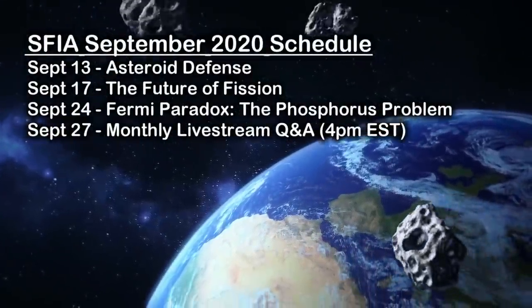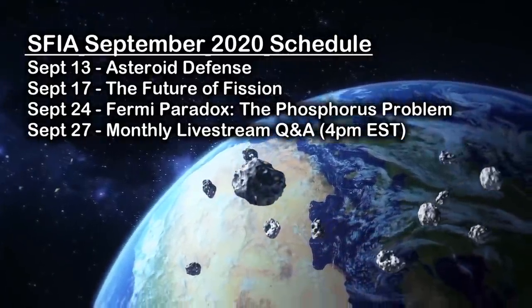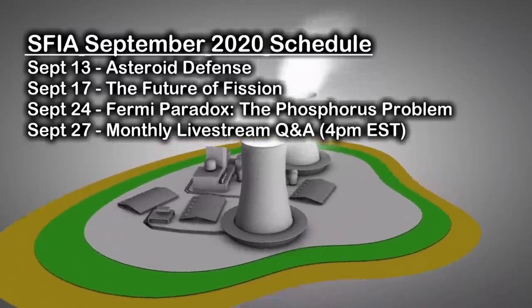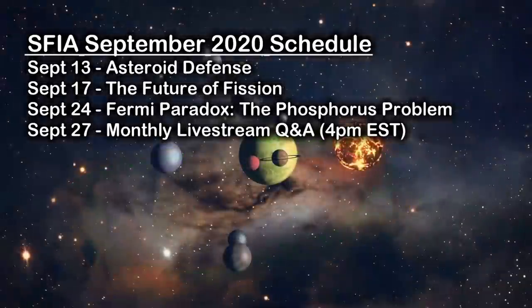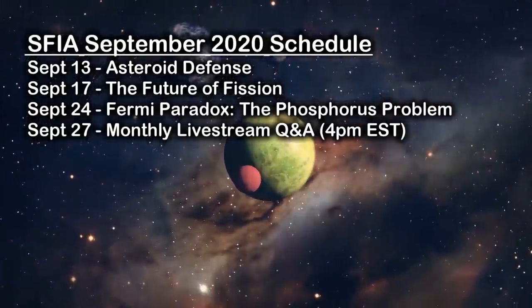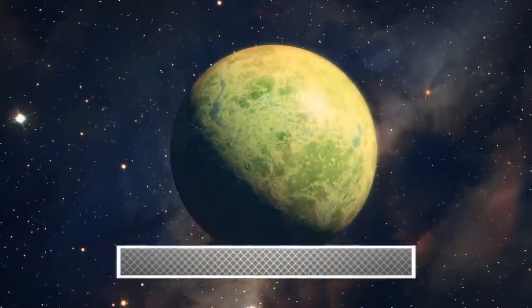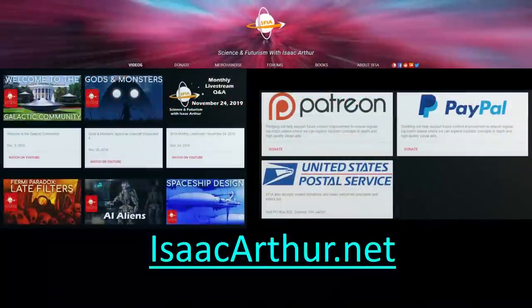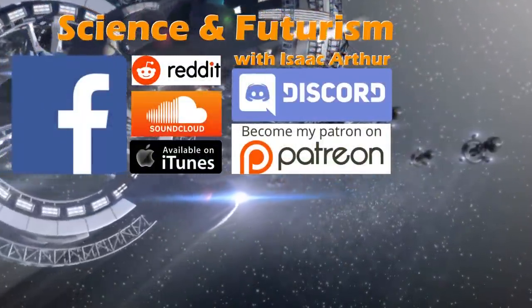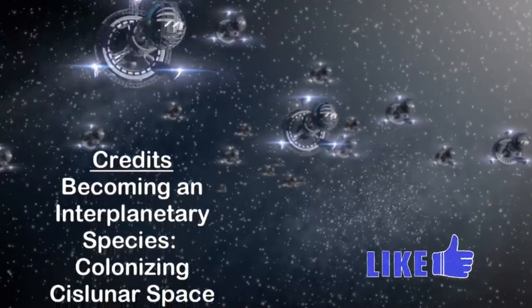We talked about the threat of space debris today to orbital infrastructure, and there's always a concern of a large impact on Earth like what might have killed the dinosaurs. This weekend we have a bonus episode out looking at Asteroid Defense. Then next week we'll be taking a look at the Future of Fission, before returning to the Fermi Paradox series in two weeks to contemplate the Phosphorus Problem — the idea that a scarcity of phosphorus or other elements might be the solution to the big question of where all the aliens are. If you want alerts when those and other episodes come out, make sure to subscribe to the channel. Until next time, thanks for watching and have a great week.